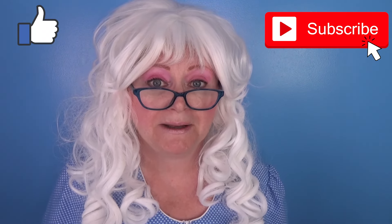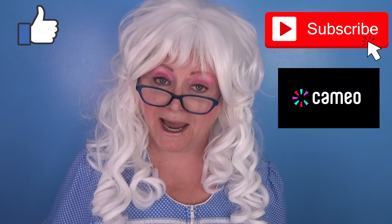Well, that's all Granny has for you today! Goodbye my little pickles! And for more videos, don't forget to like, subscribe, and find me on Cameo!